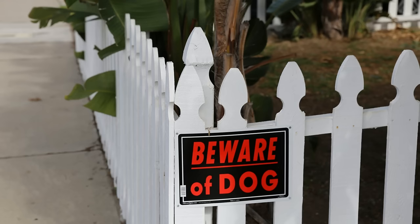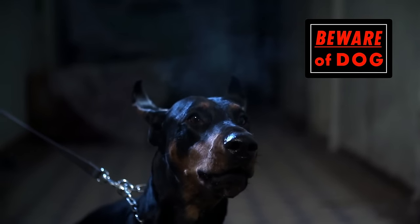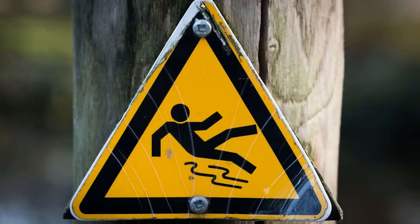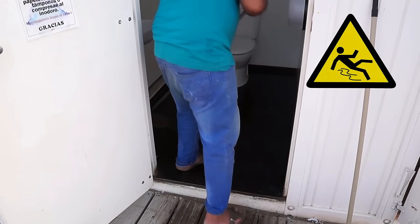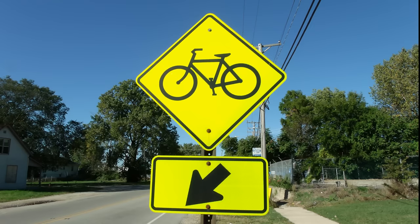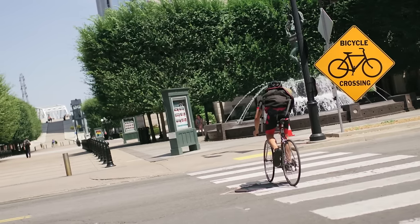Beware of dog. Stay away if you see this sign. Slippery when wet. The floor may be slippery when you see this sign. Bicycle crossing. Bicycles can go across the road here.